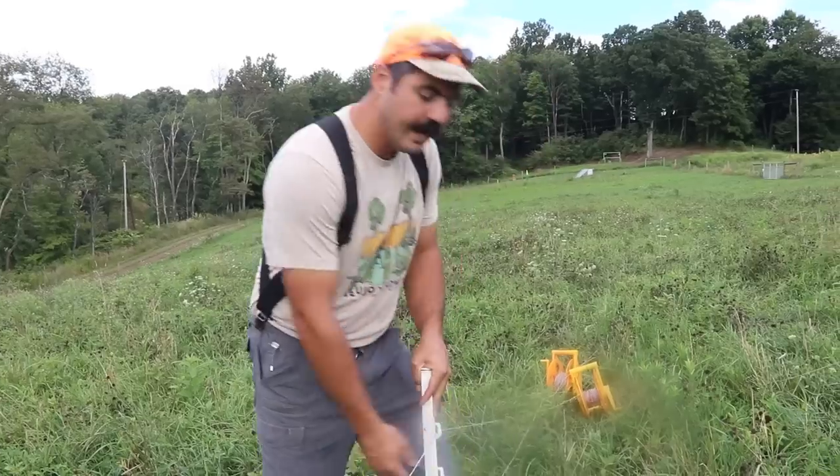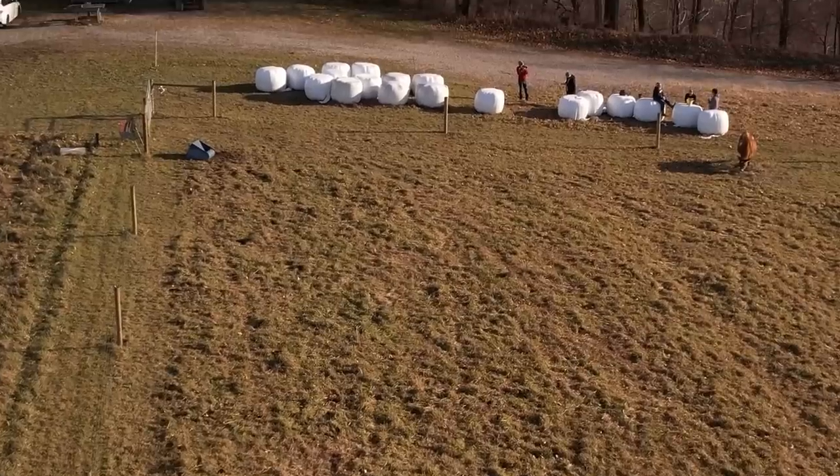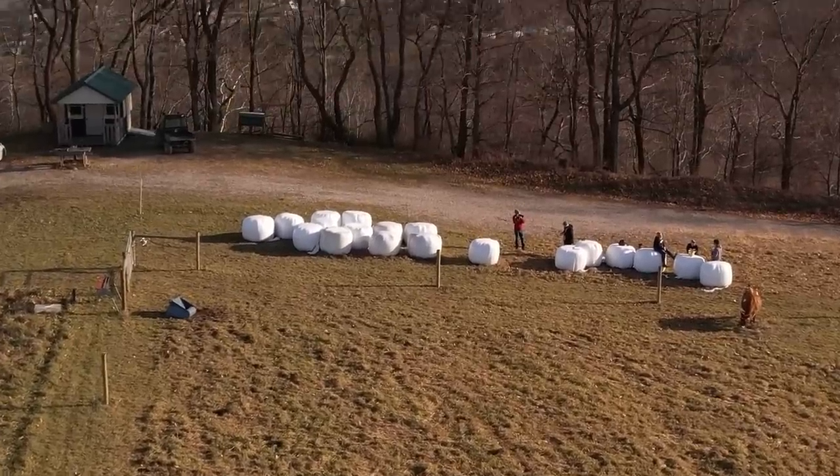Tip number two: definitely don't wait until the time of year when everybody in your area is buying hay. For us, that's like October and November, right before winter. Everybody starts going onto Craigslist looking for hay, and that drives the price up too — supply and demand. So buy all year round and don't wait till the month when everyone else is looking for hay to fill your hay loft.